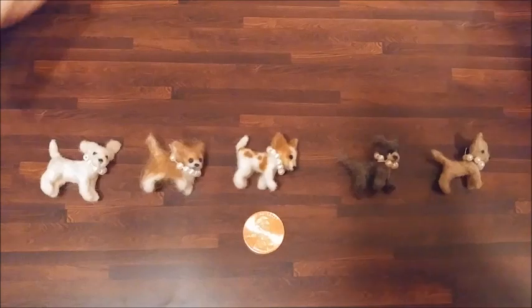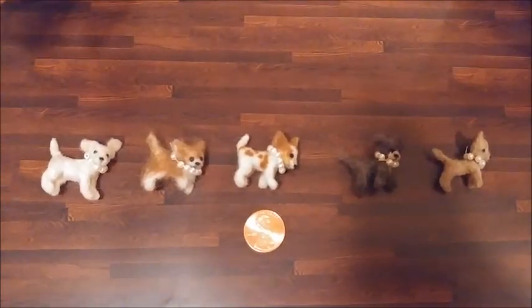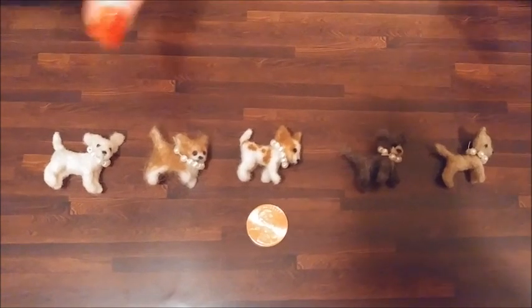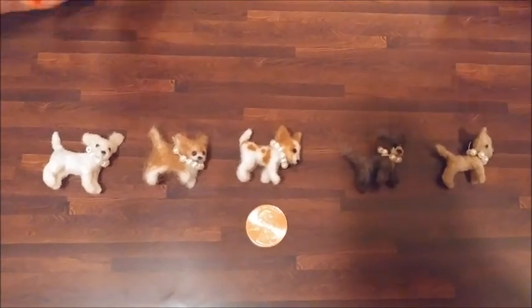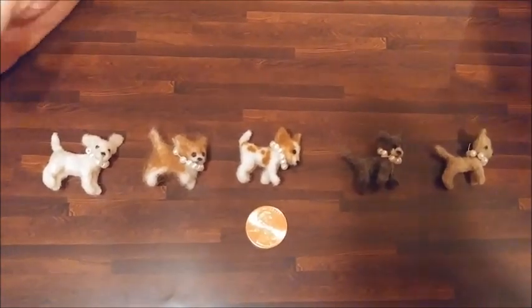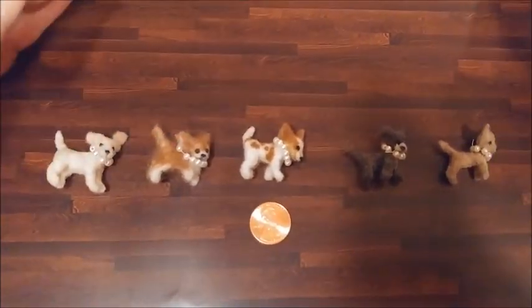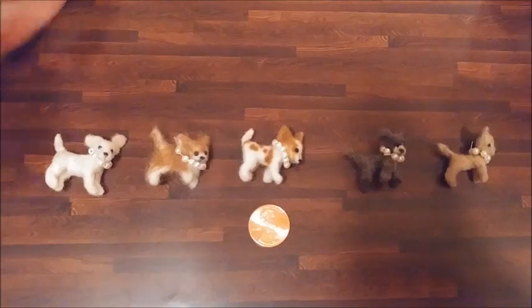The chihuahua is a very loving dog. It's very alert. They're just a lap dog — just a pleasant dog to own. I've had chihuahuas since I was a little kid, so I grew up with the breed in my home. I want to show you my miniature chihuahua collection more closely.